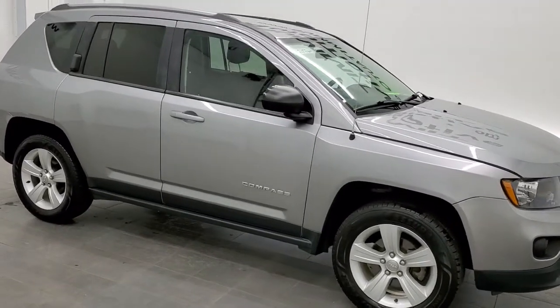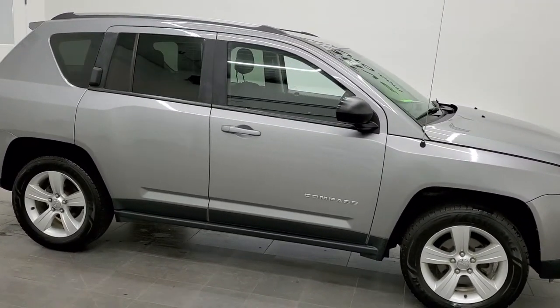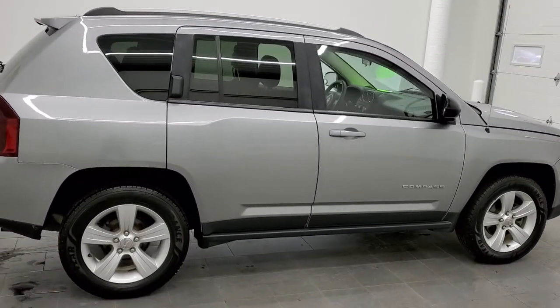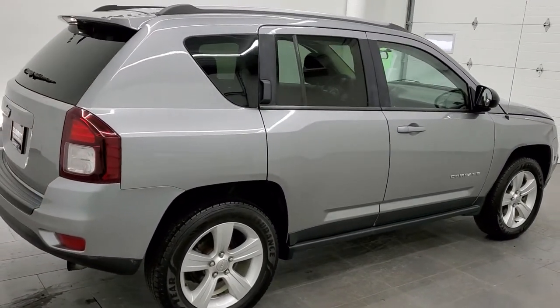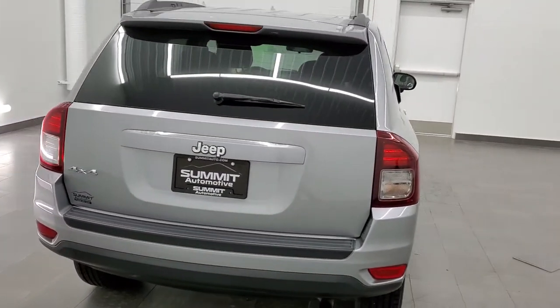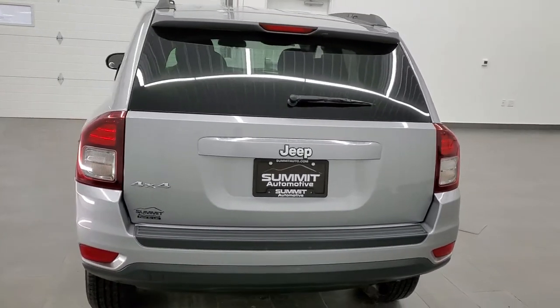This is stock number 21J26A. We are here at Summit Automotive in Fond du Lac, Wisconsin, your new and used SUV and Jeep headquarters. Today we are checking out this super clean 2015 Jeep Compass Sport 4x4.